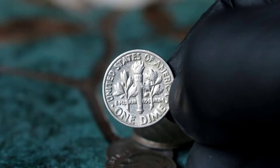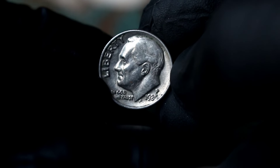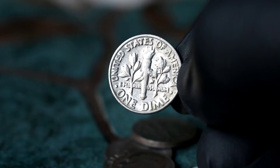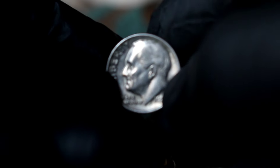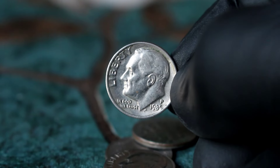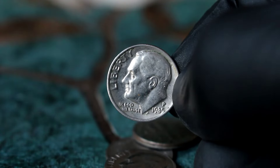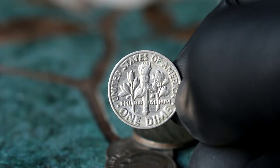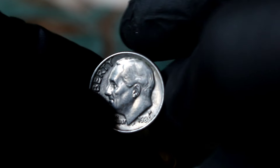Coin grading is crucial in determining a coin's value, and the 1985 P Roosevelt dime we have here is in extra fine condition, meaning that while it may show some signs of wear, the majority of its original detail remains intact. Extra fine condition coins like this one are highly sought after by collectors due to their well-preserved appearance. In today's market, a 1985 P Roosevelt dime in extra fine condition can fetch anywhere from $26,000 or even more, depending on factors such as market demand and overall scarcity. Its rarity, historical significance, and exquisite design make it a true gem in the world of numismatics.